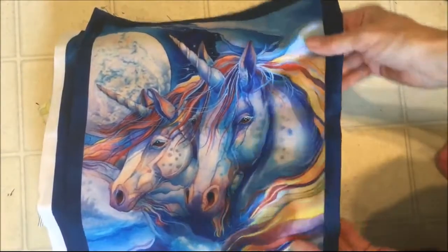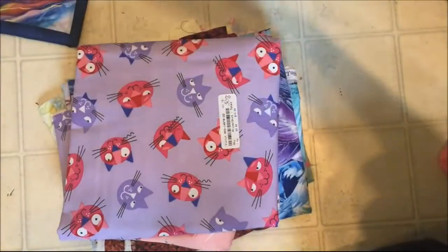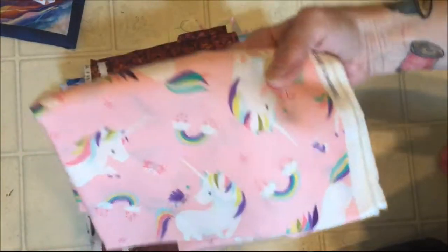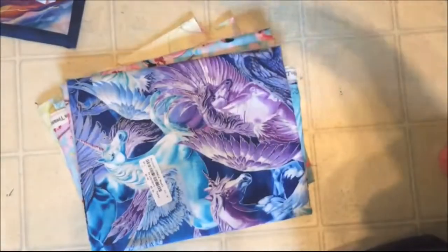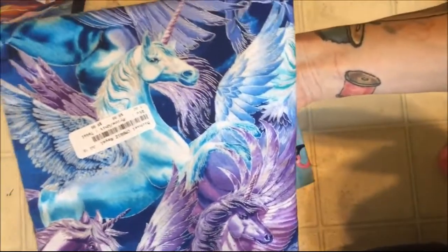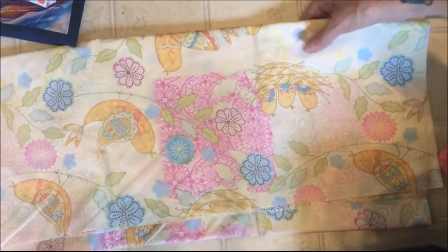And Tabitha picked out her own fabric, so we'll show you her fabric. She got the same fairy unicorn panel. She got clouds, kitties, unicorns, and this leafy orange rust type print. This is unicorns — or Pegasus, I should say. It's Pegasus. And flamingo fabric. And she got this cute pastel bird type print.